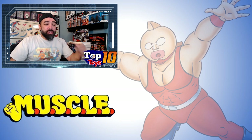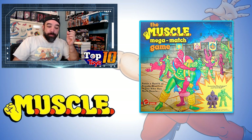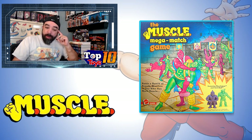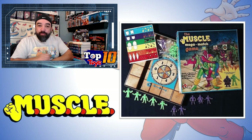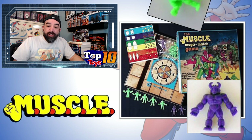Alright, we're going to start right in at number 10. Number 10 was the Muscle Mega Match game — a pretty cool board game. It came with a few figures in color variations. When you open the box, there's a little wheel spinner and some game pieces. The real draw for muscle collectors is you get dark purple and light green guys.